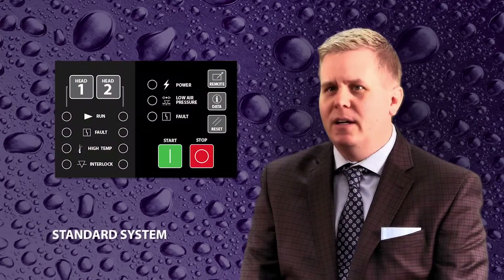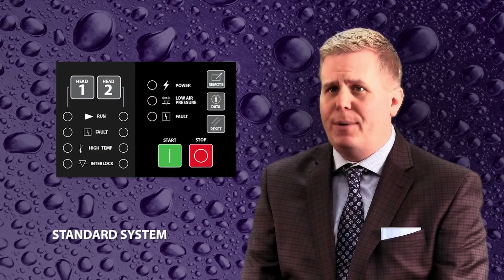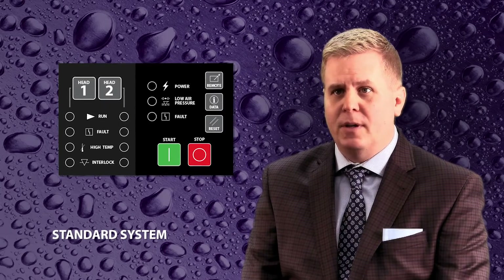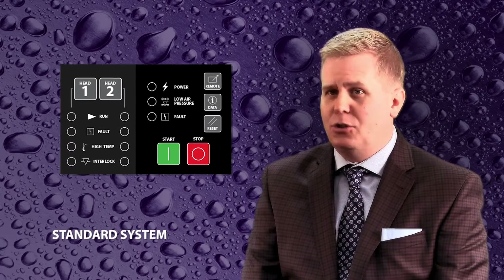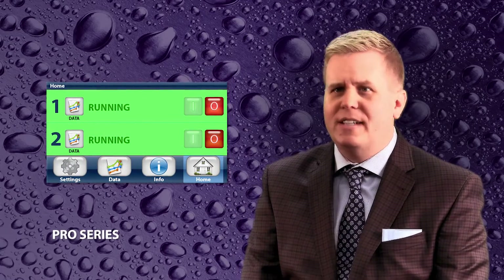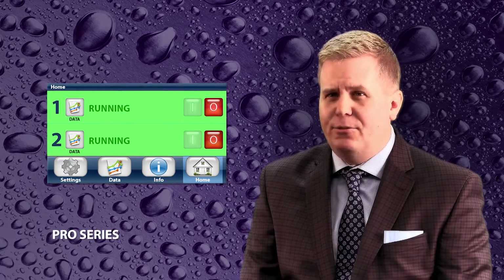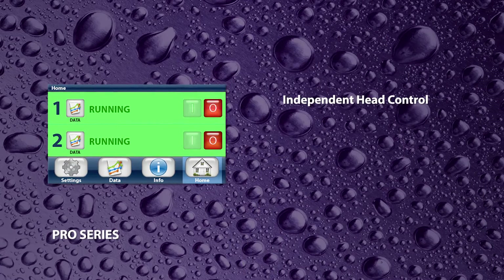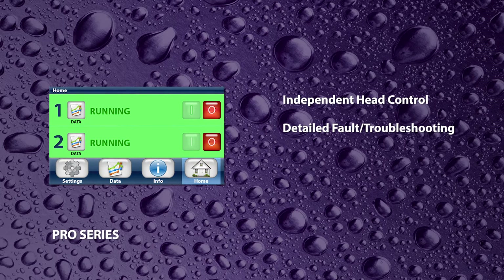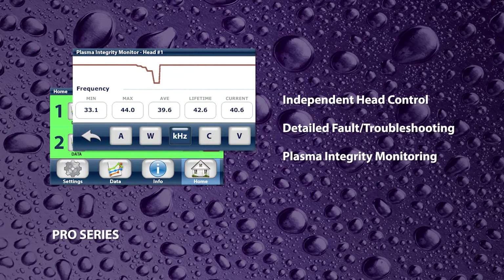The blown arc and blown ion series plasma treaters are available in two distinct models. The standard system features a membrane interface with push-button control and LED indicators, and up to two treatment heads can be controlled at the control panel. The pro series intuitive touch screen design unlocks a massive feature set, including independent head control, detailed fault and troubleshooting information, as well as plasma integrity monitoring.